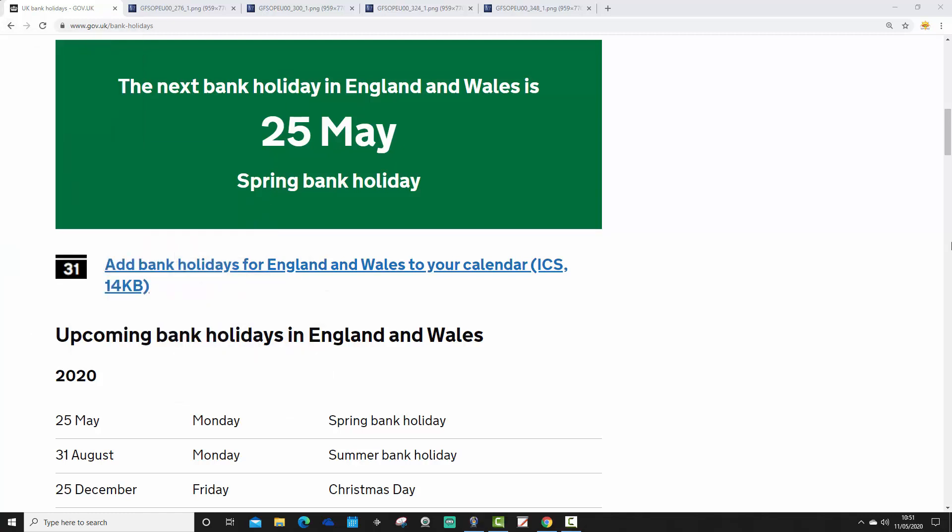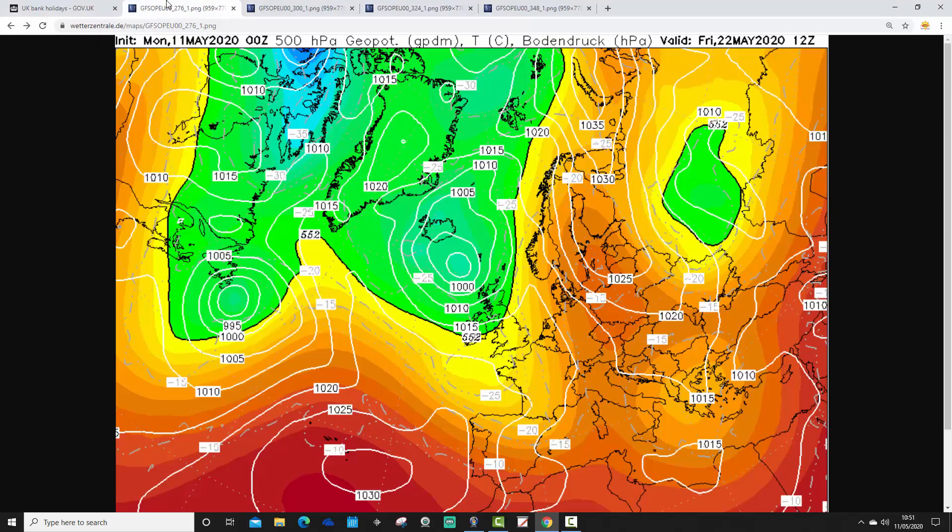We're up to gov.uk, just confirming that the next bank holiday in England and Wales is 25th May — spring bank holiday. So let's have a look at what the GFS is showing for this one.